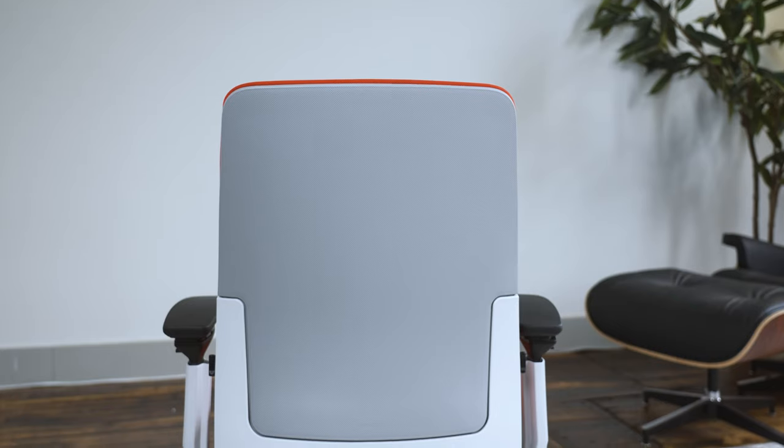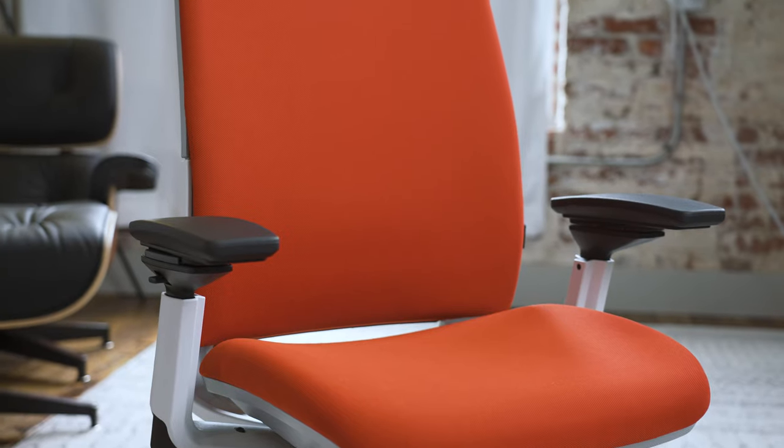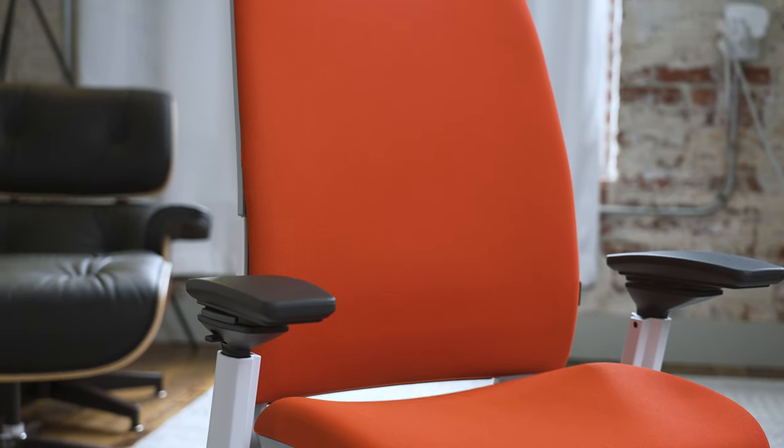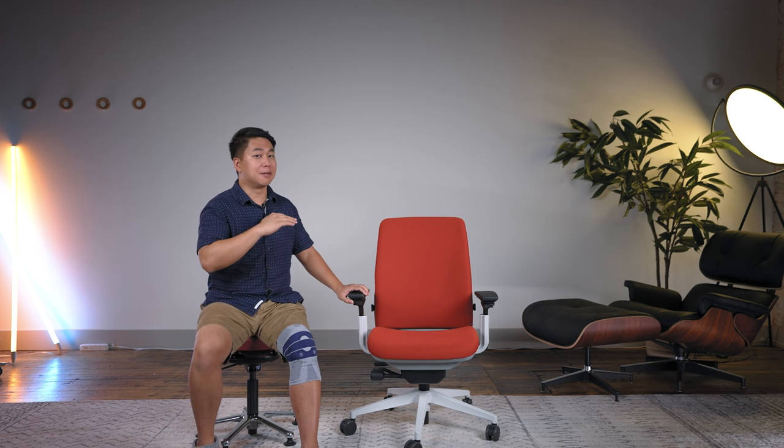This thing isn't going to win any kind of design award. When you look at it, it just looks like an unassuming chair you would see at a typical office. But I assure you, when you sit in it, it's going to blow you away.